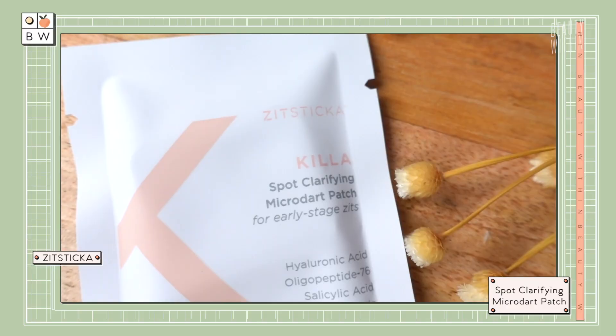This video is sponsored by Zit Sticker, which I'm really excited to partner with today, because Rowena and I previously found them. We just have them on during the day when we're working and at home. So when they asked us if we wanted to collaborate, we were like, hells yeah, we already use these anyway. Let's just get into it!